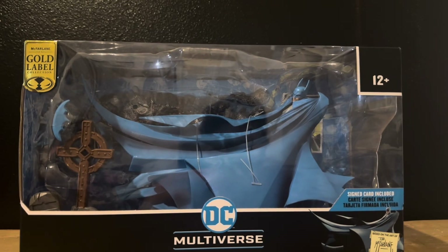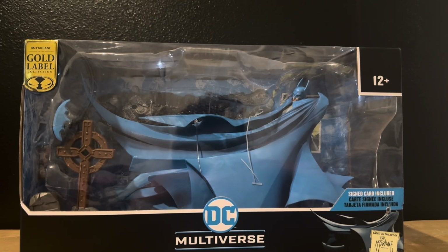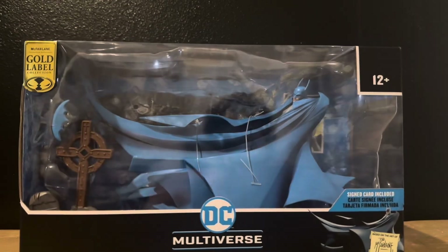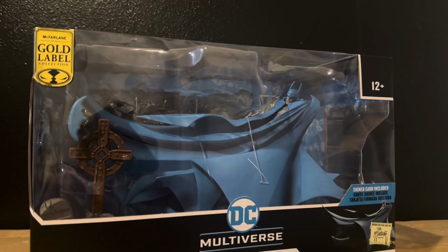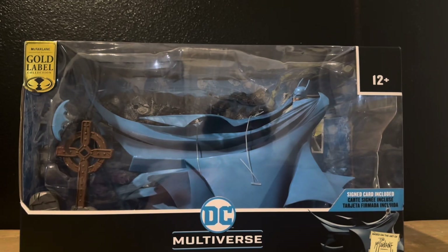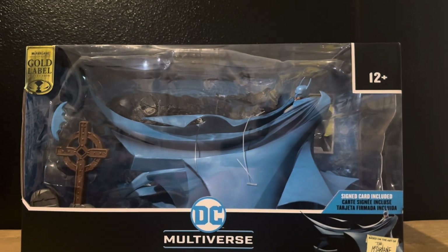Yes, that's right, I'm opening it. Signed card included, all that jazz — I'm opening it. Because as cool as this guy looks in the package, he's going to look a thousand times cooler on a shelf, with the display base and the tombstones, the two capes and the multiple hands. This is completely radical. Very excited to get this out and get it on display. I'll probably build a special shelf for this guy. We'll probably frame this signed card that's inside.